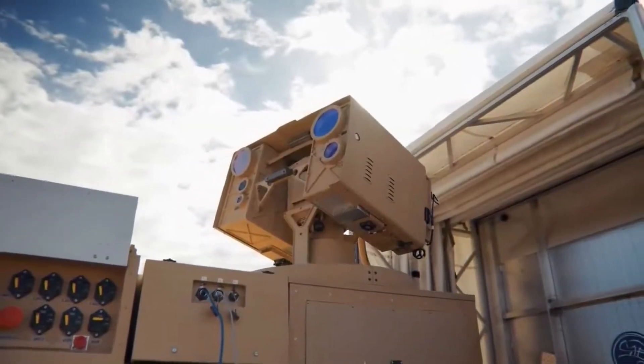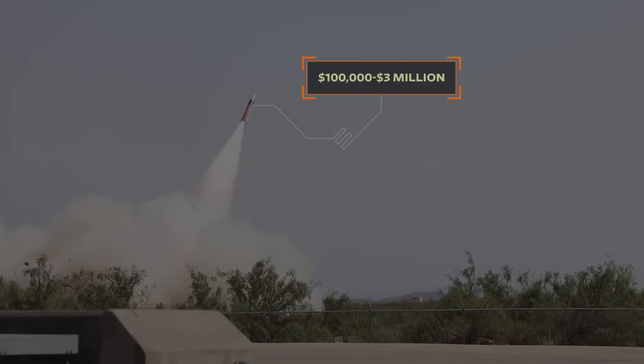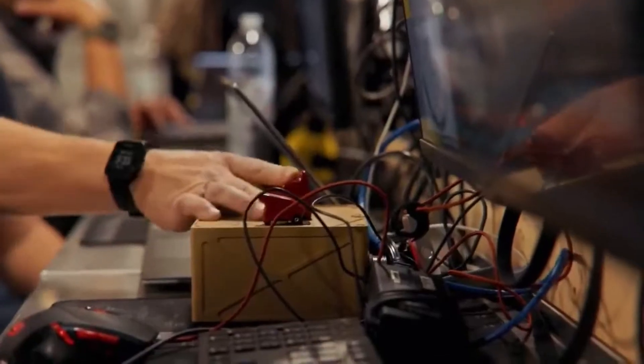One of its most significant advantages is cost efficiency. By using reusable energy instead of traditional munitions, Locust significantly lowers the cost per engagement, making it a practical solution for sustained operations against evolving threats.